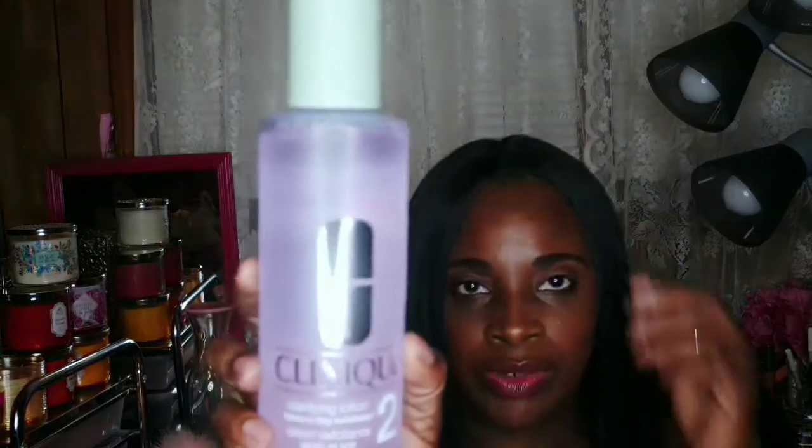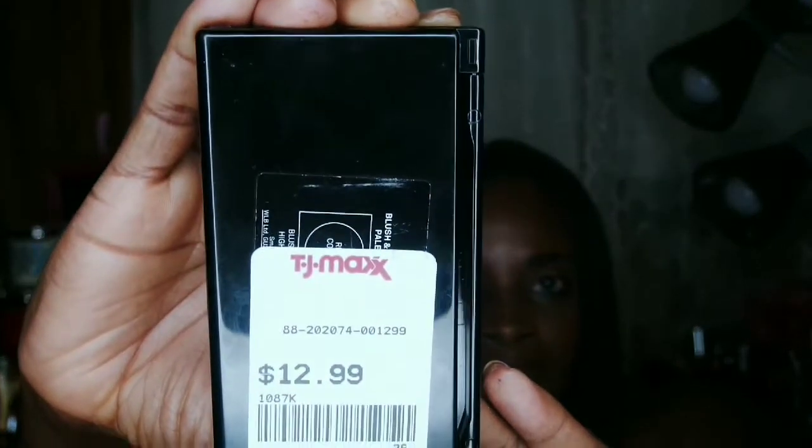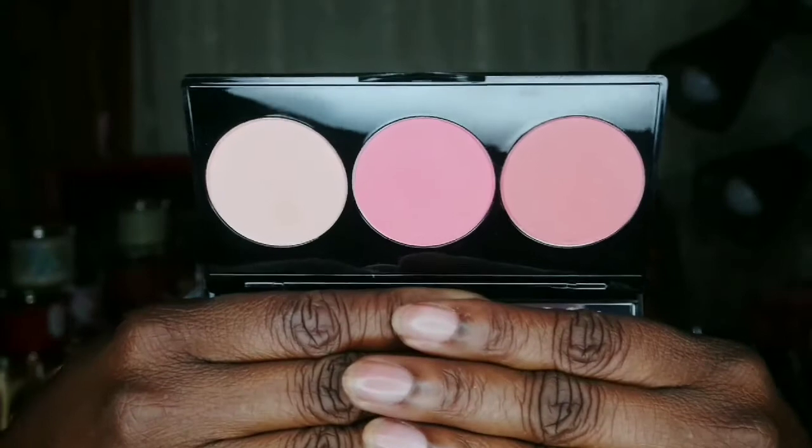I also picked up the Clinique Number 2 Clarifying Lotion — I've already done a video on that so I knew to grab it. I also picked up a Smashbox blush compact. It did not come in a box and had no price tag on it, so I ended up getting it for $12.99. When I went to another TJ Maxx they had it for $19.99, so that was a great buy — I got it cheaper. The colors are gorgeous — there's a blush and what I believe is a highlighter.